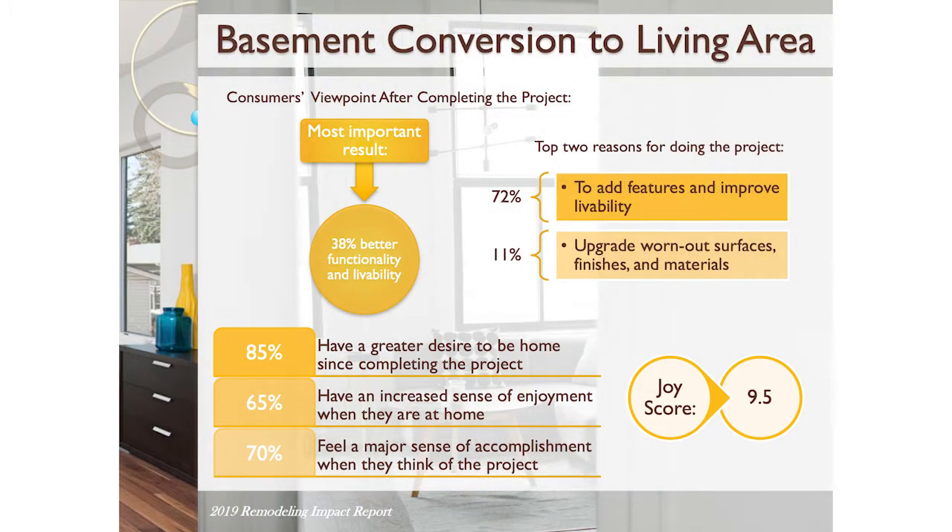Here's another example: basement conversion to living area. The average cost nationwide is $46,000, with a joy score of 9.5. There are a lot more examples in the report.